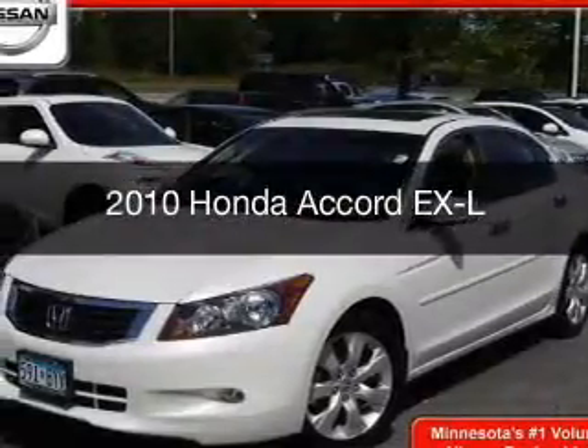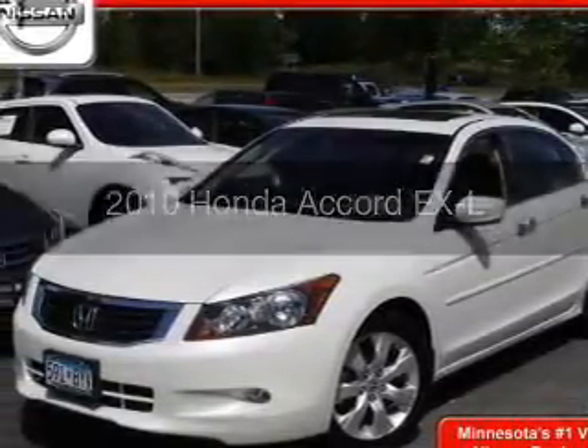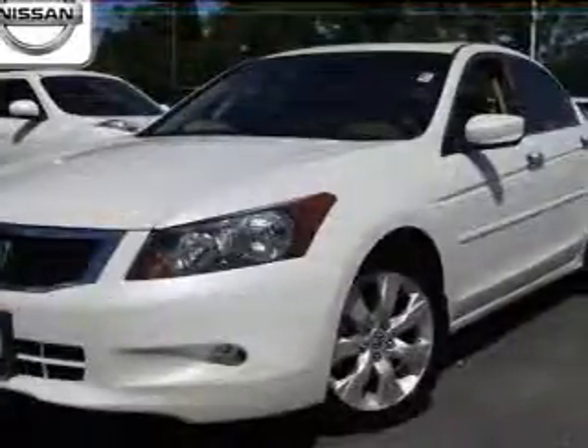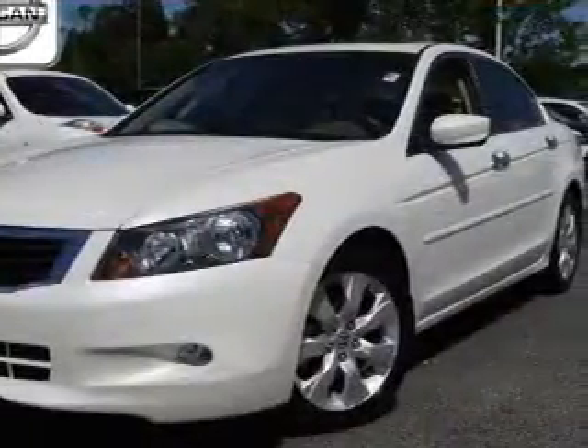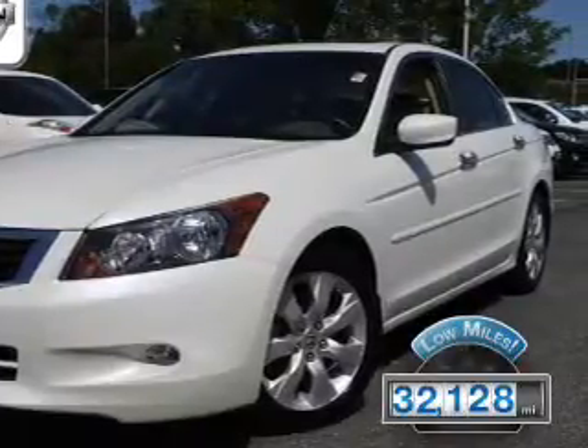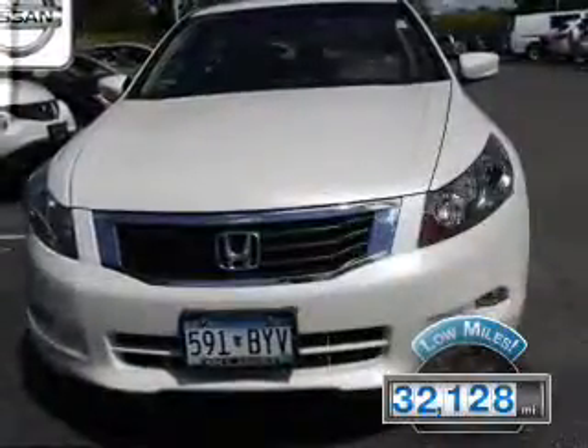This is a used 2010 Honda Accord, powered by front-wheel drive, a 3.5-liter six-cylinder engine, and a five-speed automatic transmission. With fewer than 35,000 miles, this vehicle has a long road ahead.